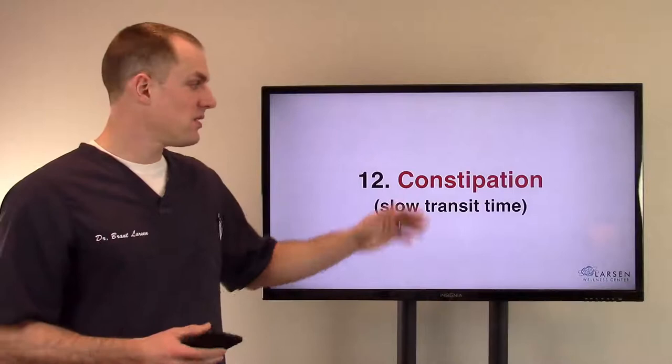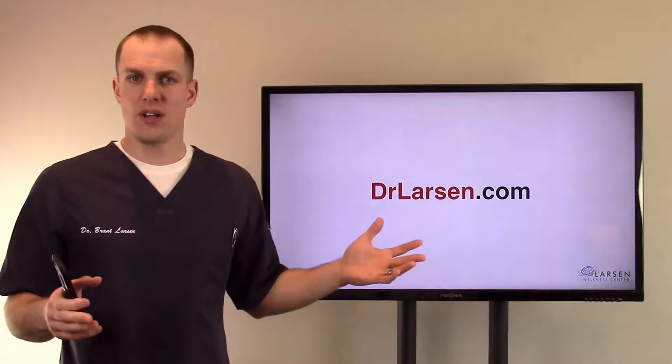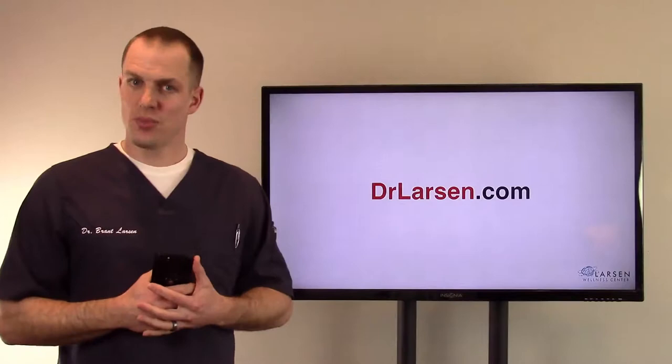If you like this video, make a comment and give me a thumbs up. DrLarson.com is my website if you want to learn more. Always remember that the body works as a complete whole. If you have some of these things going on, get checked out — some cases are very important to see a medical doctor. If you're cleared through all their testing and protocols, then dig a little deeper and find someone who can work with you one on one to figure out where your body isn't quite working as it's supposed to.